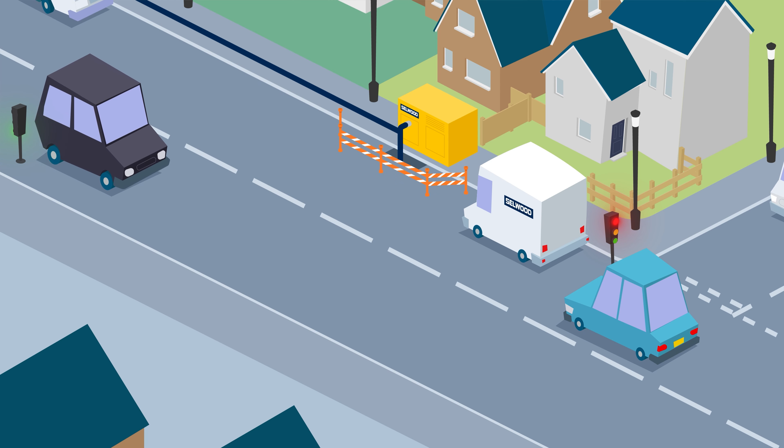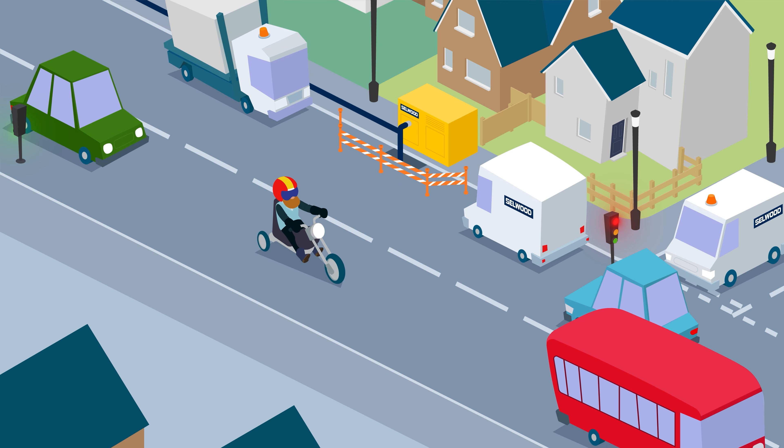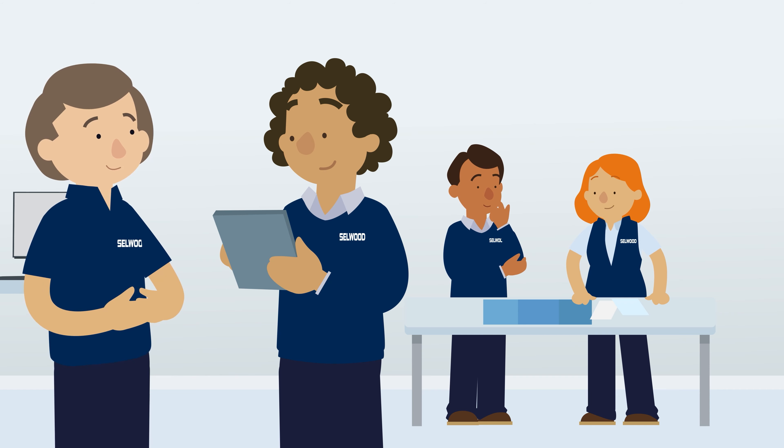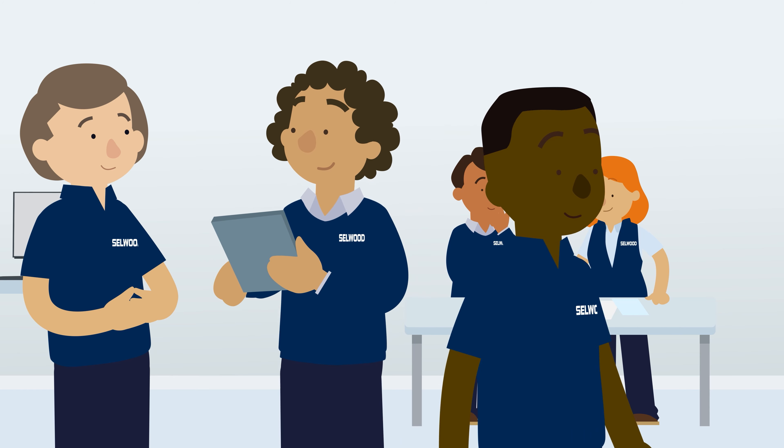At Selwood, we create a working plan so that local residents are able to go about their lives with minimal disruption. Meanwhile, our exceptional solutions team works to devise a robust and resilient long-term solution.